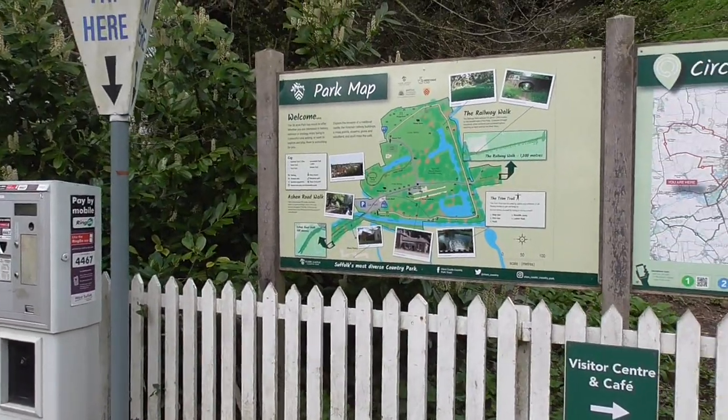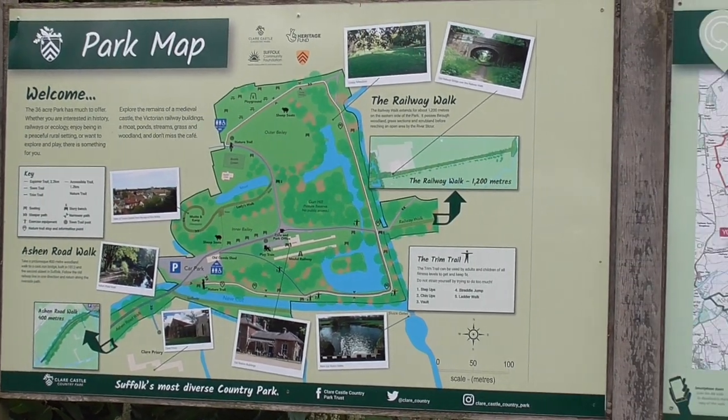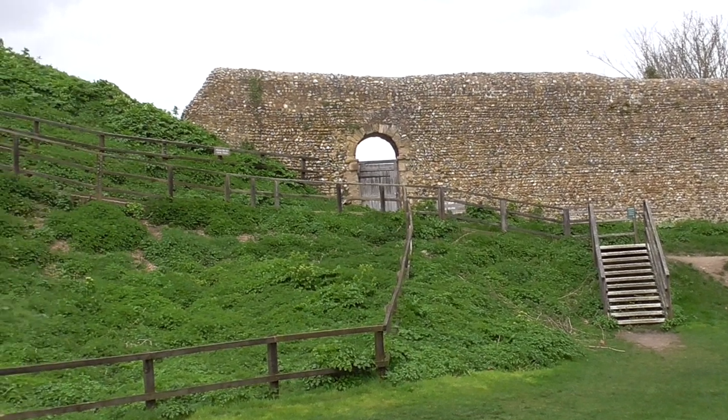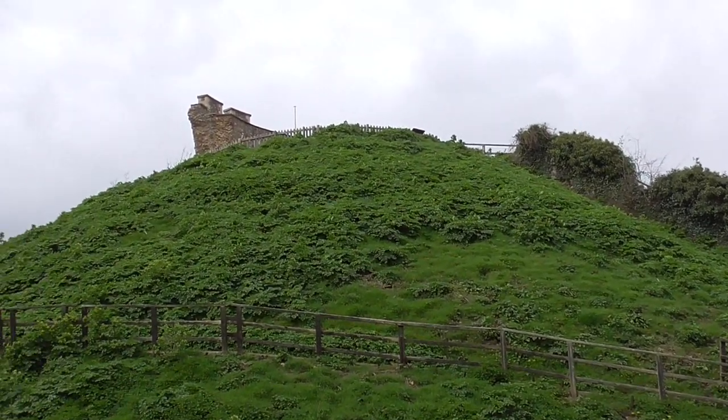I just tried to go into the visitor centre to get a map but it doesn't seem to be open. There are several walks, so let's go and have a look around and see what it's all about. When I woke up this morning the sun was shining so I thought let's get out, and now it's gone really overcast. But yeah, we're here now. Apparently this is the Mott, whatever the Mott is.